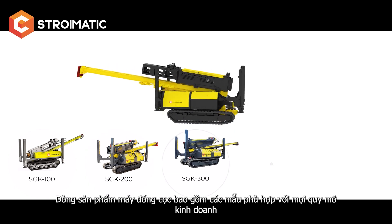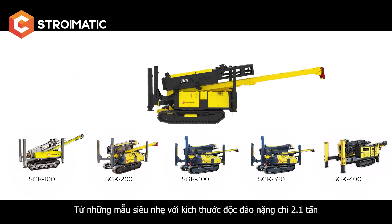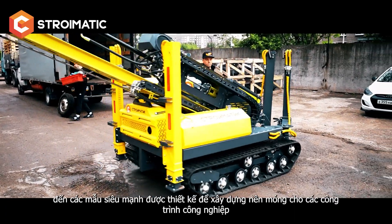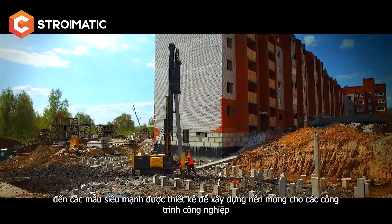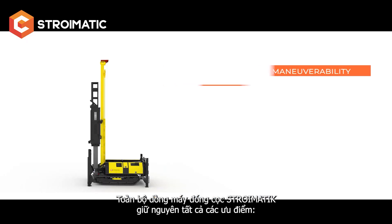The piling rigs range includes models to suit any type of business — from super lightweight with unique dimensions of only 2.1 tons, to heavy-duty models designed for the foundation construction of industrial buildings. The entire range of Stroimatic piling rigs retains all its advantages.